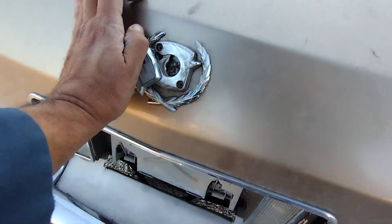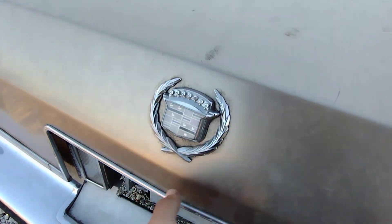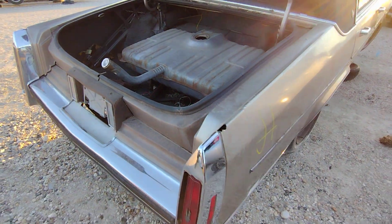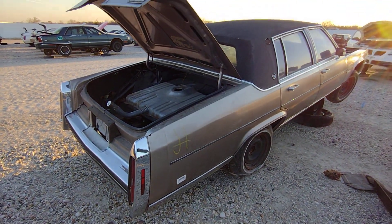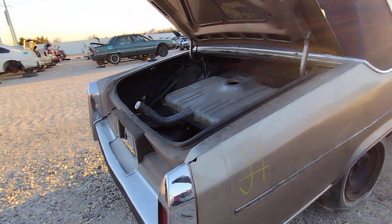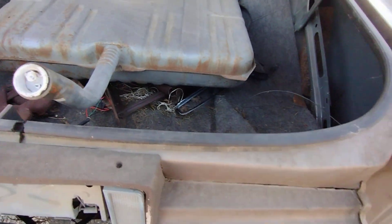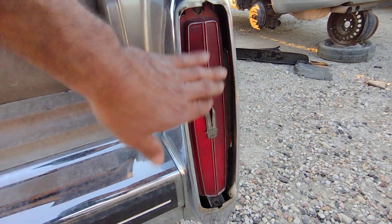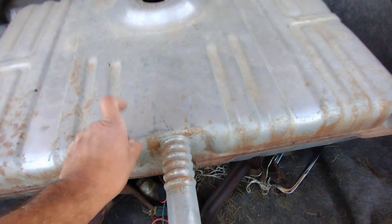I gotta move it because I do have the key — I found the key for it. Pretty straight car but it's just the roof for the most part, right. The fuel tank was saved.